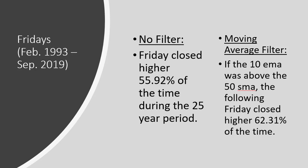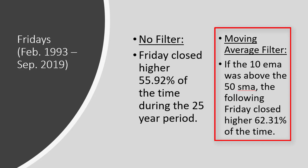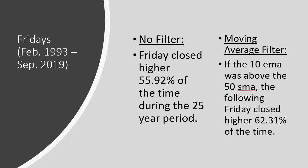Friday before the filter was just under 56%, and with the 10 EMA above the 50 SMA filter, Friday closed higher the following Friday 62% of the time. Wednesday is still the best day, but it's pretty close. By only looking at closes when the market was in a bullish condition — defined by the 10 EMA being above the 50 SMA — we're able to increase our probability that the market closes higher. That also means we're going to reduce our frequency, which isn't a bad thing: if a bear market comes, we don't want to be trading weekly put credit spreads.